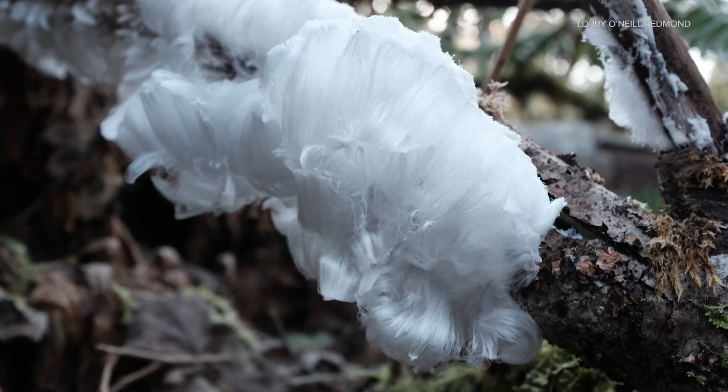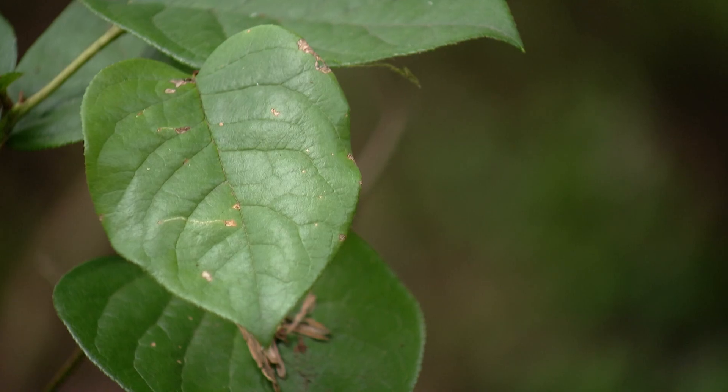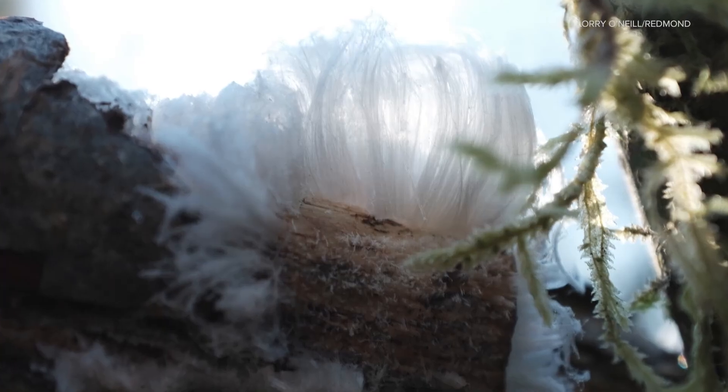Maria says the excitement around hair ice helps encourage people to be curious about the world around us. It's just a reminder that there's a lot of things to be discovered and a lot of things to create wonder around.